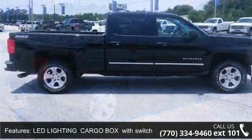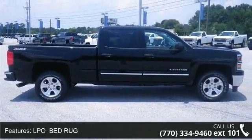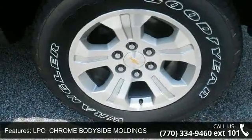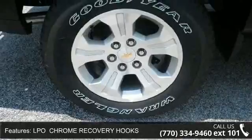IO5 MyLink 8-inch diagonal color touchscreen audio system, UVC Rear Vision Camera, C49 Rear Window Defogger, and KI4 110-Volt Power Outlet and 18-inch aluminum wheels.